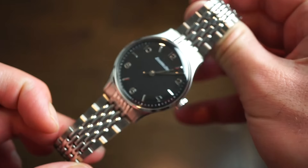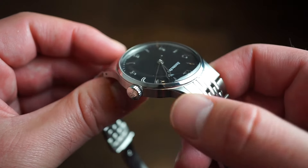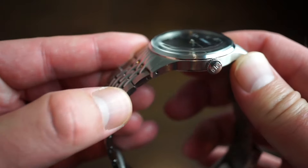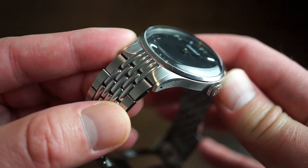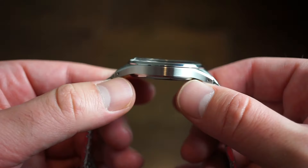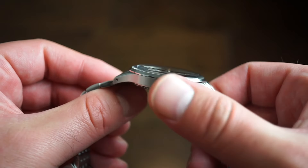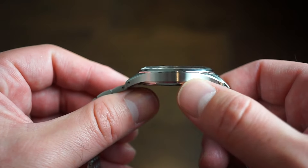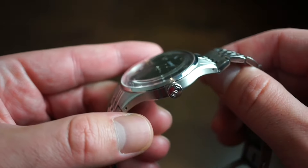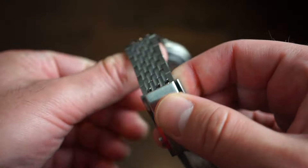This watch uses a manual-wound movement, which we'll get into in a moment. The finishing is mostly brushed, with polished chamfers going around the side of the case — a nice touch. The smooth bezel is fully polished. The brushing quality is very good for the price — I'd say the finishing exceeds the price point. It feels great in hand, not too heavy and not too light.